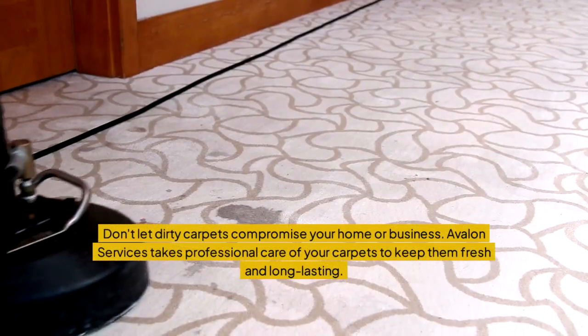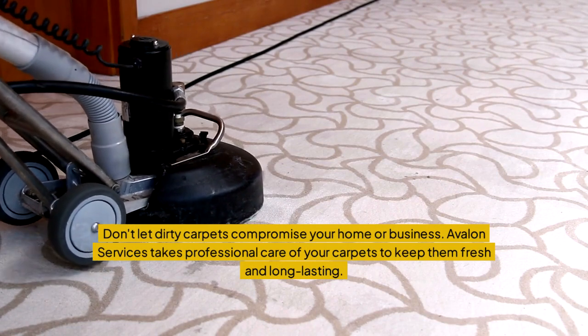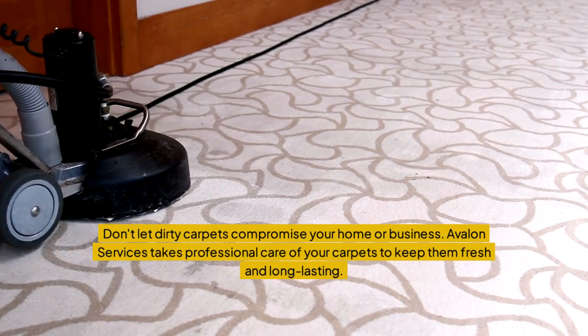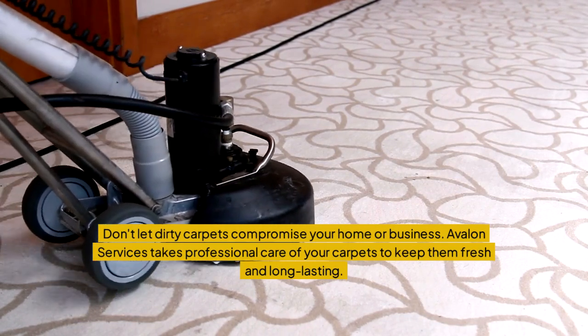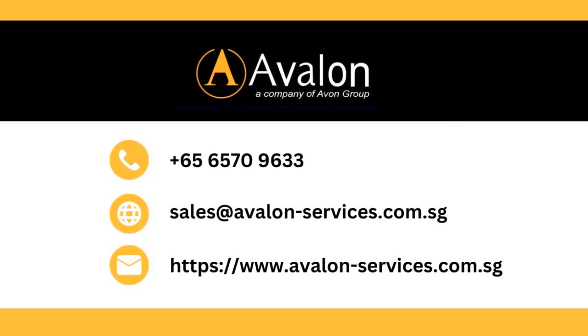Don't let dirty carpets compromise your home or business. Avalon Services takes professional care of your carpets to keep them fresh and long-lasting. Contact us now for an initial consultation and make your carpets look brand new again.